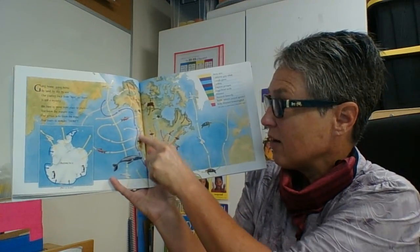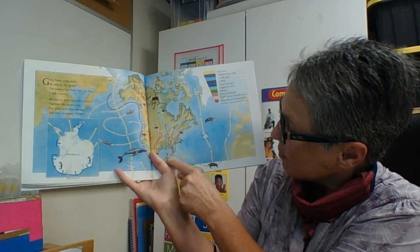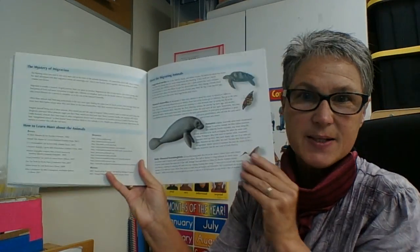Our friend the monarch migrates definitely for temperature. Manatees are going for temperature too. All right, scientists — I want you to think about some of those animals that migrate and why they migrate, and then write about it in your journal. Have a good day, scientists.